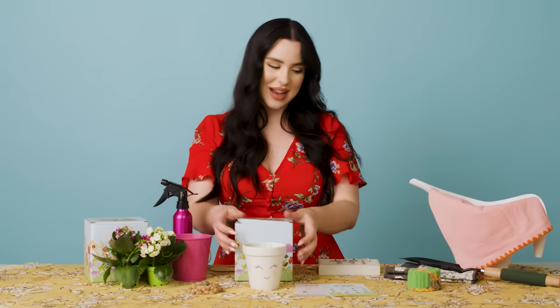This super cute candle comes with seed paper, so once your candle is melted down you can put in the seed paper and repurpose the candle into a planter. It already smells so good, so let's light it and find out what's inside.